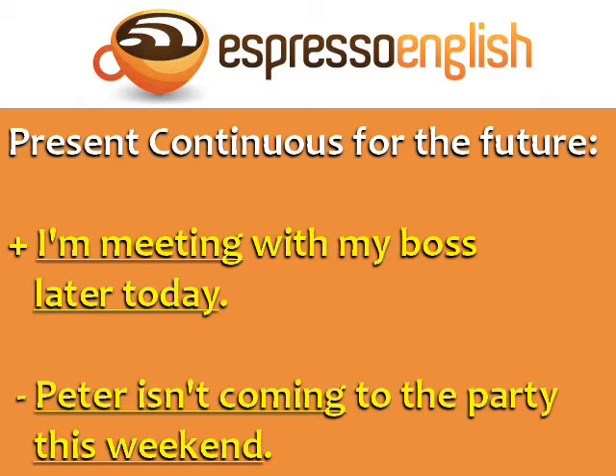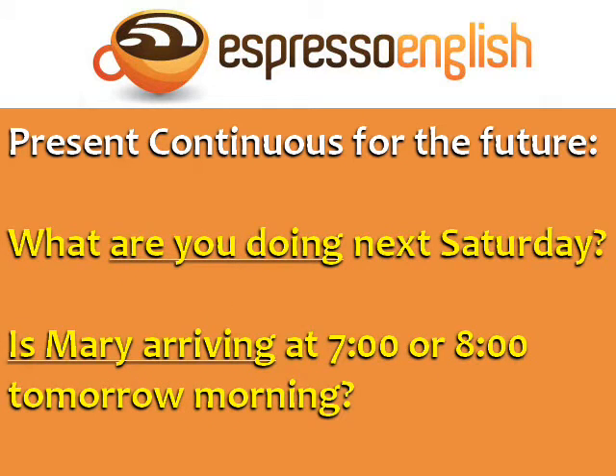Here's a negative example: 'Peter isn't coming to the party this weekend.' This weekend places the event in the future, but we use the present continuous: isn't coming.